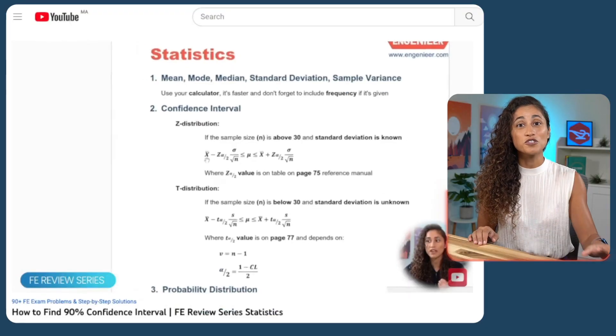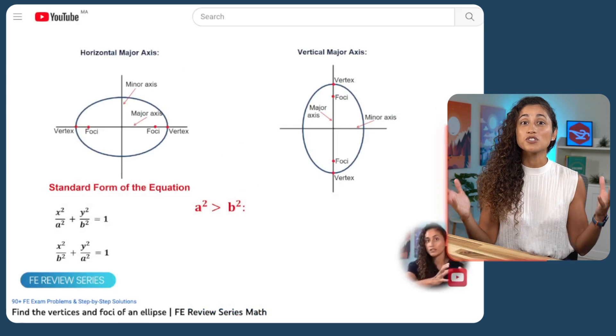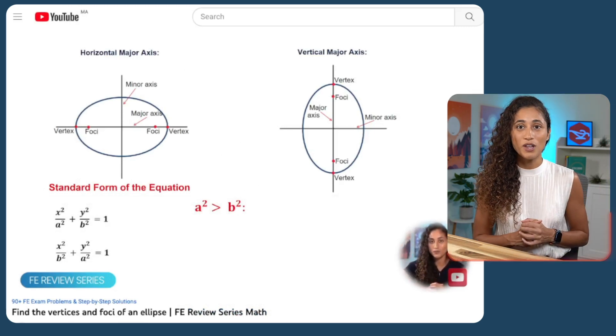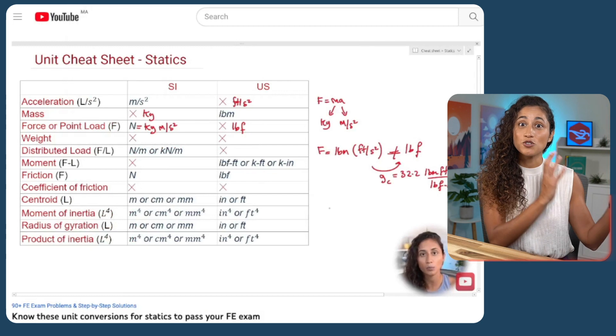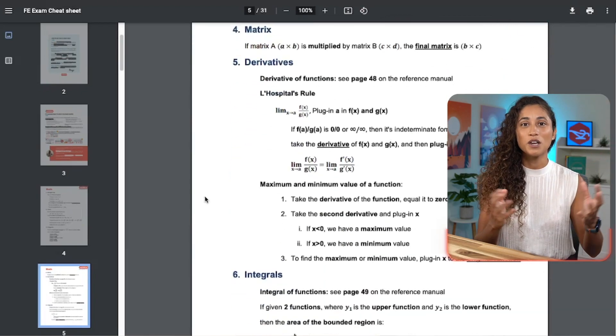Tip number six: cheat sheet. Make sure to create a cheat sheet as you're studying and review it a week before your exam. Include steps for solving specific problems or using specific equations, important concepts or equations not on the reference handbook, common unit conversions you use frequently, and common mistakes you make during studies to avoid them on the exam. You can also download our 30-page cheat sheet, which has really important concepts and equations you need to know for your FE exam.